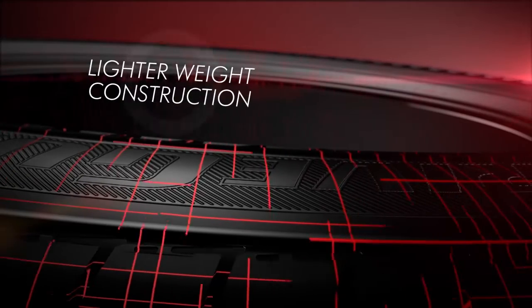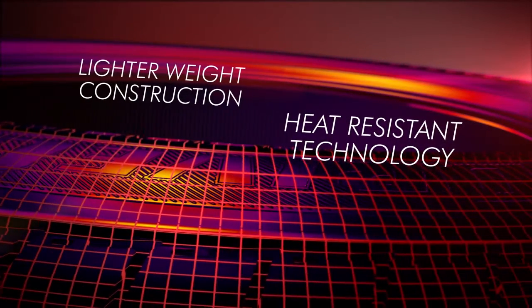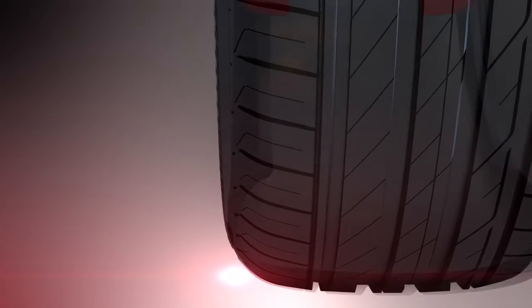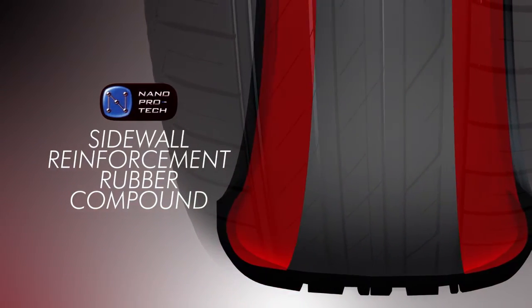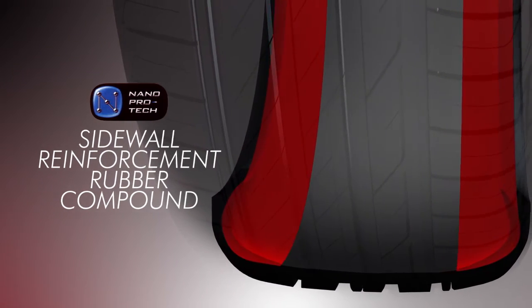Lighter weight construction and heat-resistant technologies combine to improve ride comfort. A NanoProtec sidewall reinforcement rubber compound provides low-pressure mobility and improves ride comfort.